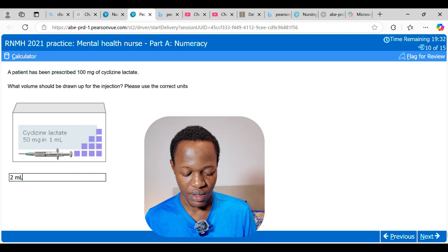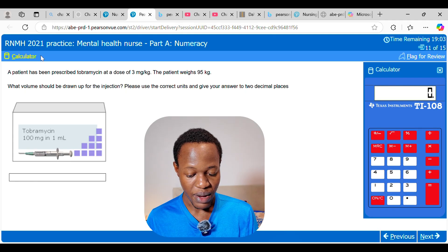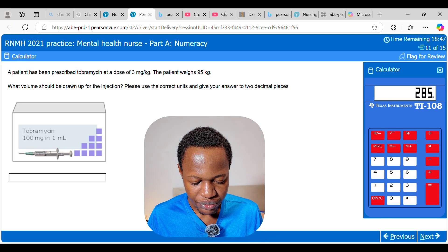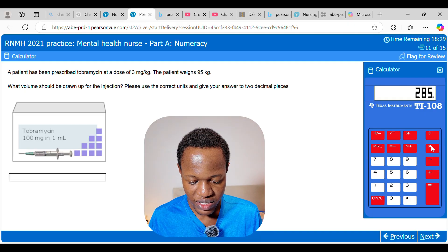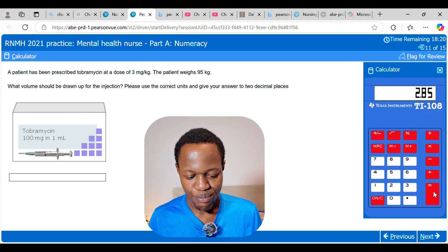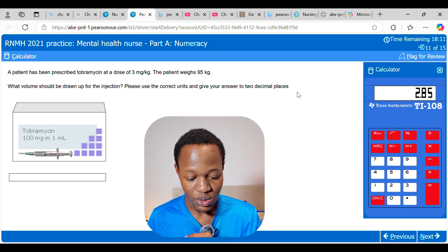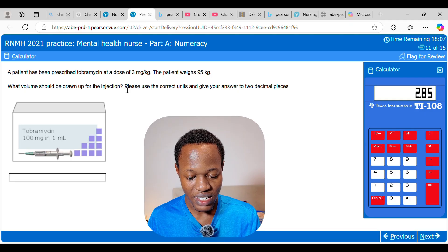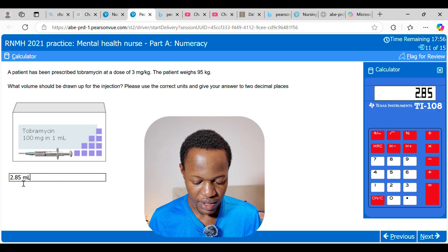These questions are very simple. Next: a patient has been prescribed tobramycin at 3 mg per kg, and the patient weighs 95 kg. Total dose: 95 times 3 equals 285 mg. The medication is 100 mg per mL, so 285 divided by 100 equals 2.85. Note the instruction says to give the answer to two decimal places, confirming the answer is 2.85 mL.